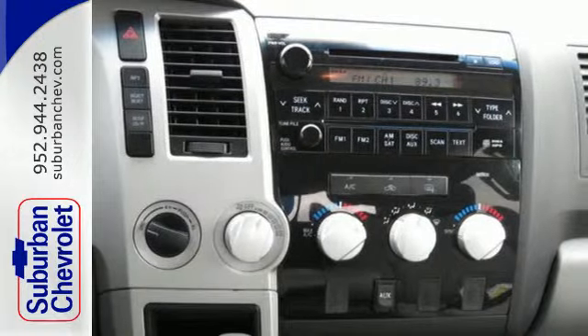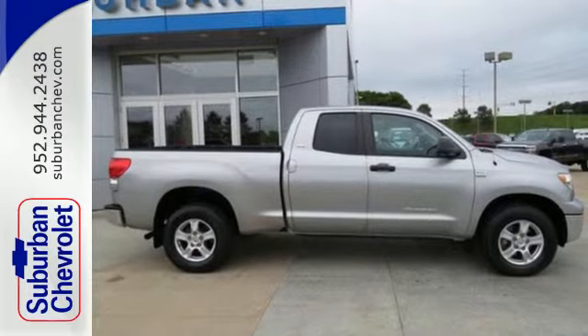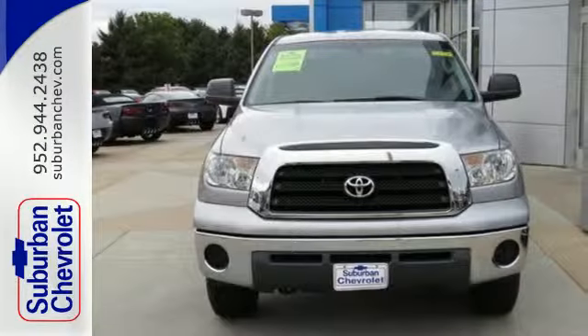Get the job done utility of a full-size pickup combines with Toyota quality and reliability in this outstanding Tundra. Take it for a test drive today.